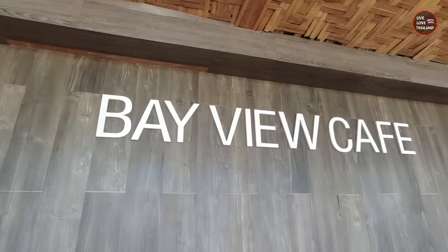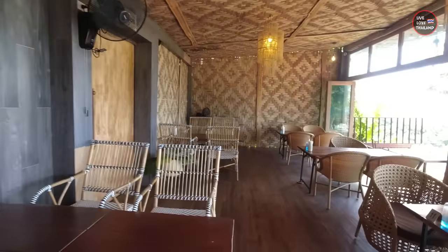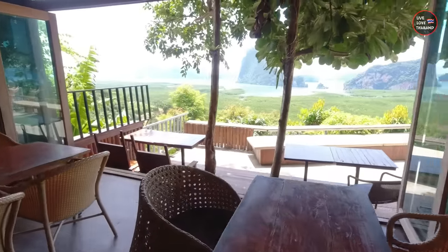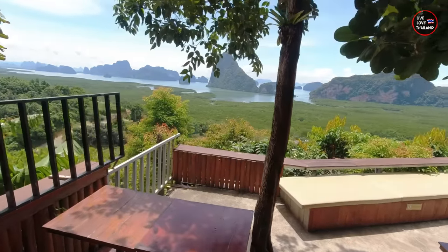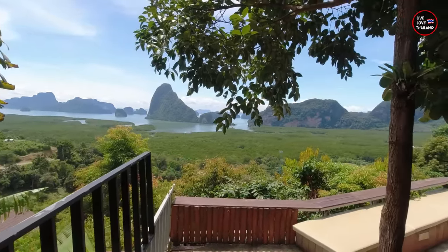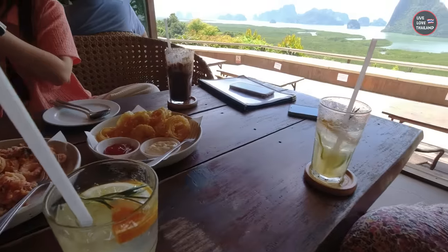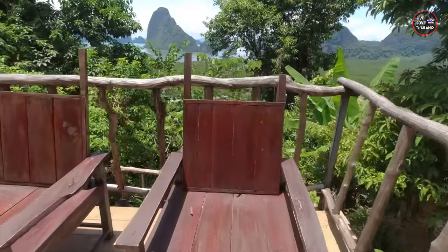This is the Bay View Coffee. We are lucky — it's not crowded yet since it's still early. This place will be packed with tourists later, so my advice: come early. Let's enjoy some cocktails.